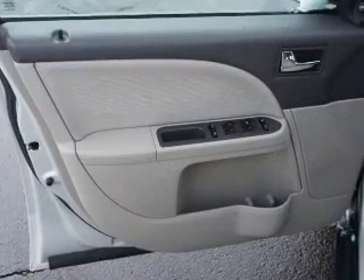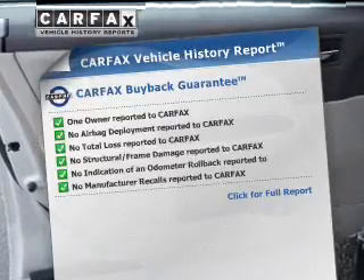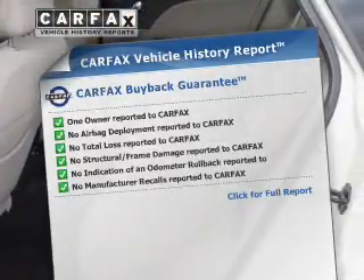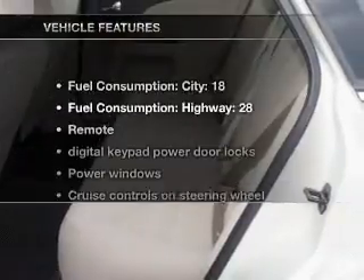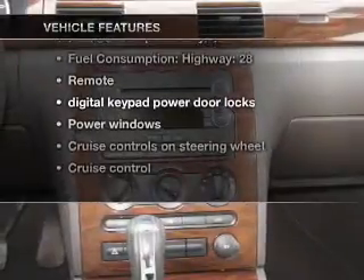The anti-lock braking system will keep you safe on the road. Know the history on this ride and greatly reduce your buying risk with the included Carfax Vehicle History Report. And with these notable features, you won't want to miss out on the opportunity to own this amazing ride.